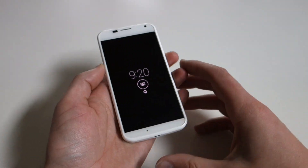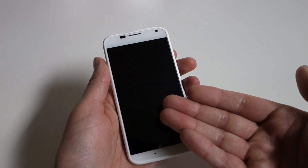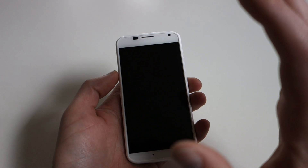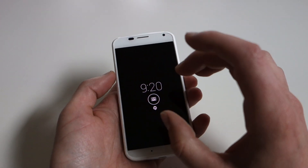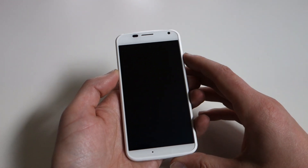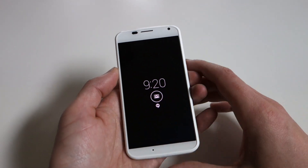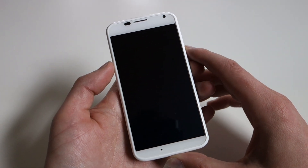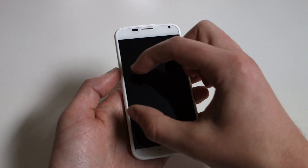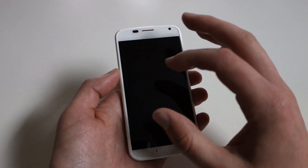We'll start with the one that's probably my favorite, and that's active display. You can see the strobing here with the clock and the notification symbols — this is active display. What it does is Motorola will show you notifications on your display rather than through a blinking light in the top or bottom bezels of the phone. They're only lighting up a portion of the display, so it's not killing battery — don't worry about that.